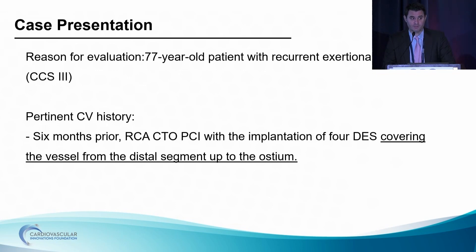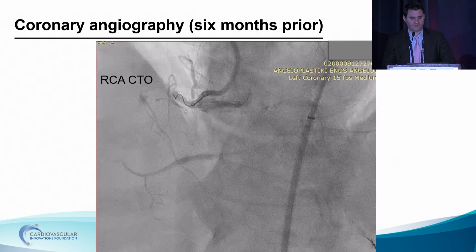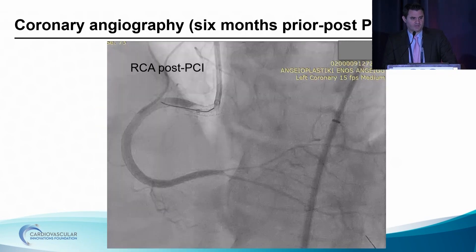Our case is about a 77-year-old patient with worsening angina who had a prior successful RCA CTO PCI six months ago. You can appreciate the proximal cap at the proximal segment of the RCA — it's a long lesion, at least JCTO score 2. This is the final result after implantation of four total stents. It's a good angiographic result, and the colleague who performed the PCI confirmed the good result by doing IVUS. He was really pleased with his result.